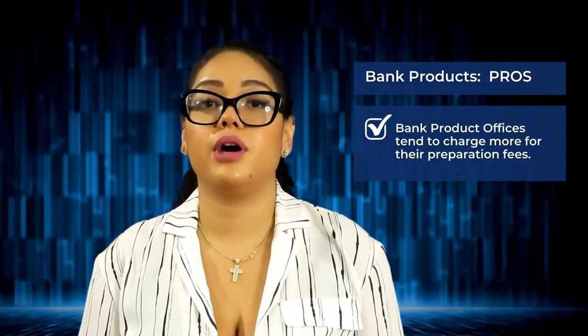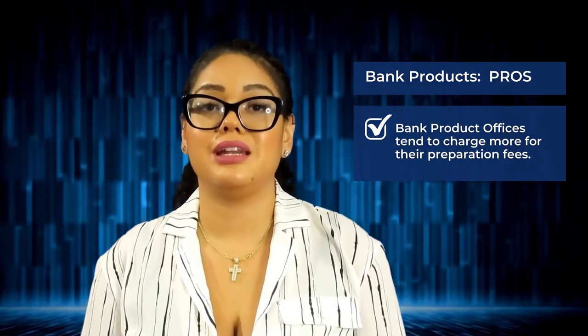So you're going to want to have some form of collections in place for when you don't receive your payment from clients. When using bank products there are pros and cons. One of the pros is that bank product offices tend to charge more for their preparation fees. However, because you are waiting to be funded for your tax preparation fees, there are things you need to set up on the back end to ensure you can collect payments — for instance, ensuring clients don't have any offsets, charging them up front accordingly, or having other collections processes in place for taxpayers you don't actually collect payment from.